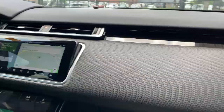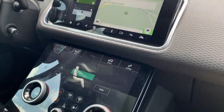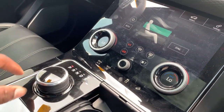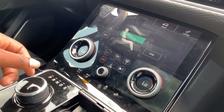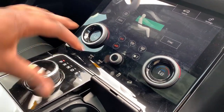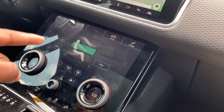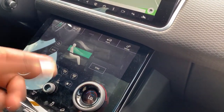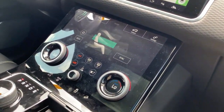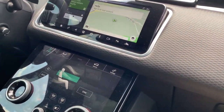Alright guys, Catherine is outside pumping gas but look at this infotainment — the console is so good. This button right here, you don't have a regular shift; it's so luxurious that you turn a knob to drive. There's one touchscreen here and another for your temperature, seat temperature, cool seats, and even massages — that is crazy! How would you guys like it if I bought this car today? Drop a comment in the comment section below.